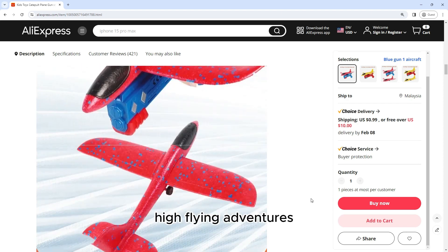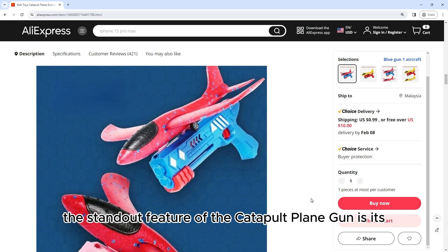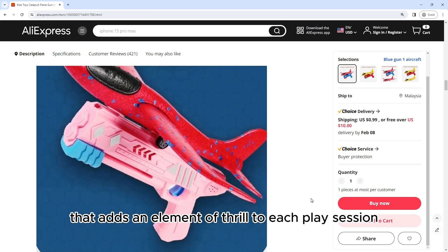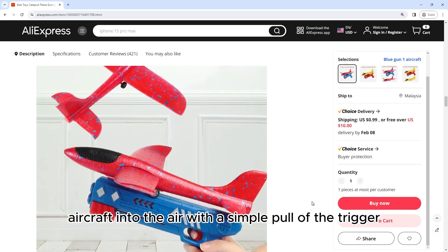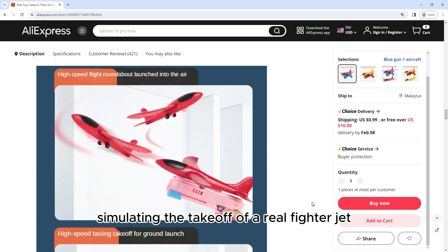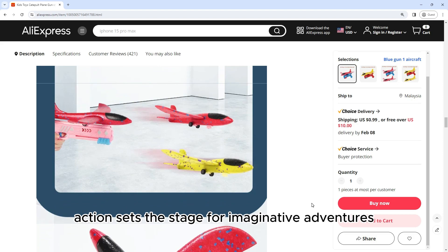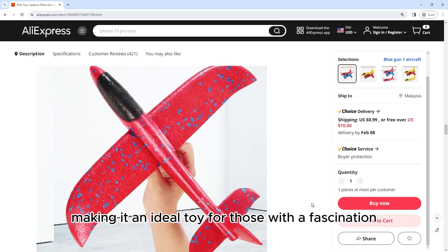High-Flying Adventures with Catapult Launching. The standout feature of the Catapult Plane Gun is its unique launching mechanism that adds an element of thrill to each play session. Boys can experience the joy of catapulting their aircraft into the air with a simple pull of the trigger, simulating the takeoff of a real fighter jet. This dynamic and high-flying action sets the stage for imaginative adventures, making it an ideal toy for those with a fascination for aviation.